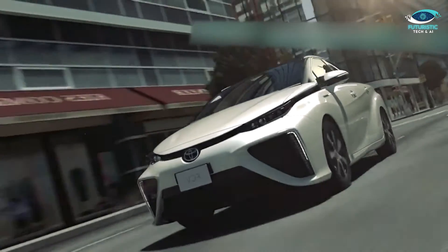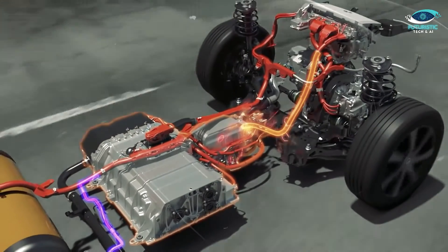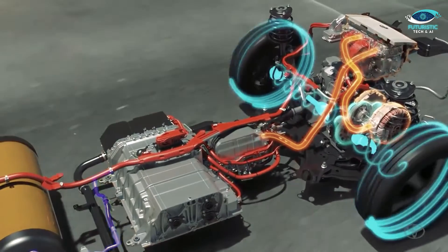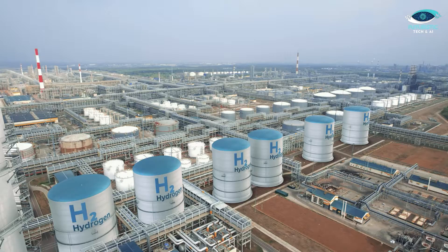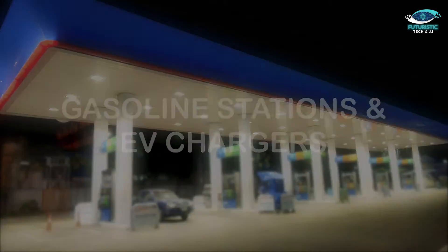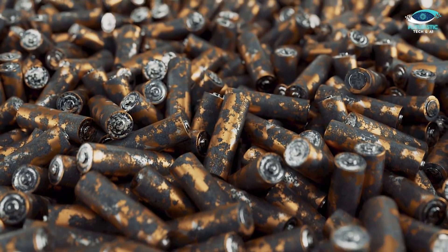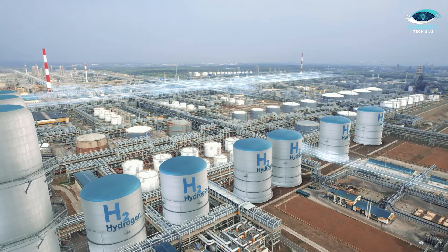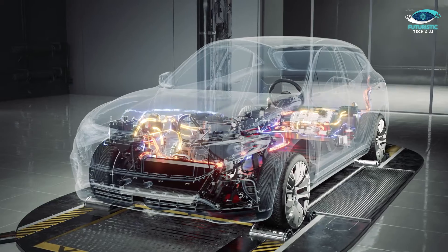However, it's crucial to acknowledge the challenges associated with FCEVs. Hydrogen production is currently expensive and inefficient, making it less cost-effective than fossil fuels and even EVs. Storing hydrogen requires specific conditions, as it's highly flammable and explosive, necessitating complex tanks and pumps unlike the relatively straightforward infrastructure of gasoline stations and EV chargers. Maintenance is another consideration — metals tend to degrade faster when exposed to hydrogen, potentially increasing servicing and tank replacement frequency. Overcoming these technical challenges is vital for making FCEVs more practical and cost-effective.